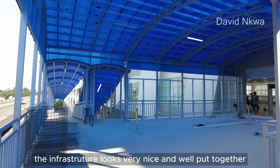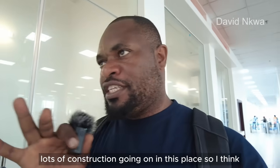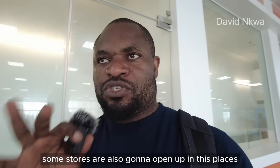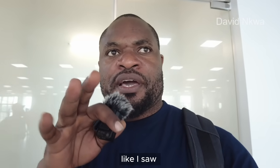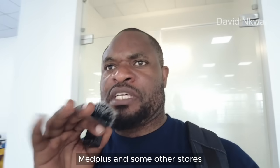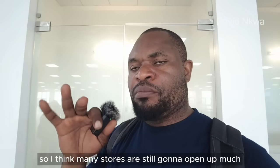The infrastructure looks very nice and well put together, although a couple of things still need to be done — there's a lot of construction going on. I think some stores are also going to open up in this place. I saw Medplus and many others, so I think many stores are still going to open up much later.